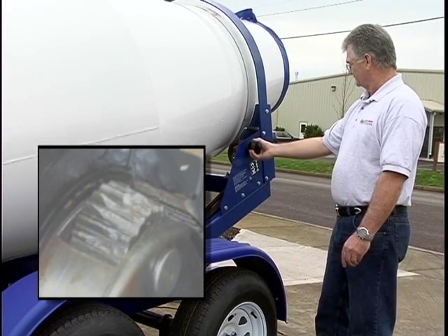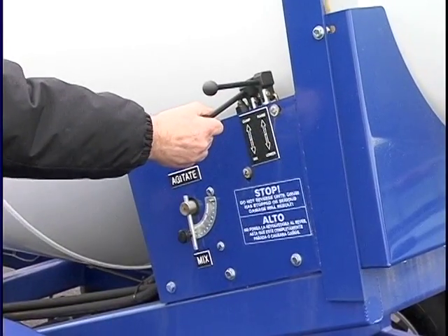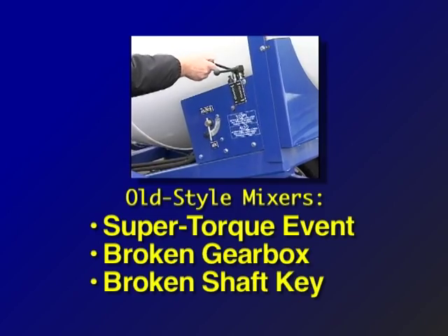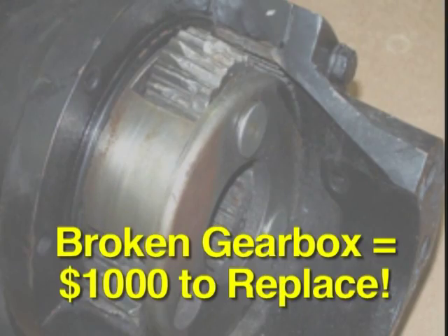Other mixers damage gearboxes when the hydraulic lever is moved quickly between positions. This super torque event causes old gearboxes or shaft keys to break, leaving 4,000 pounds of concrete to set up in the drum. A broken gearbox is not an uncommon occurrence and costs about one thousand dollars to replace.